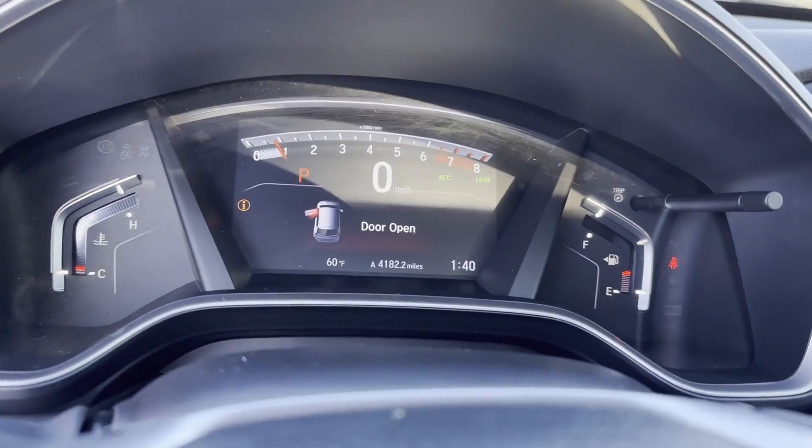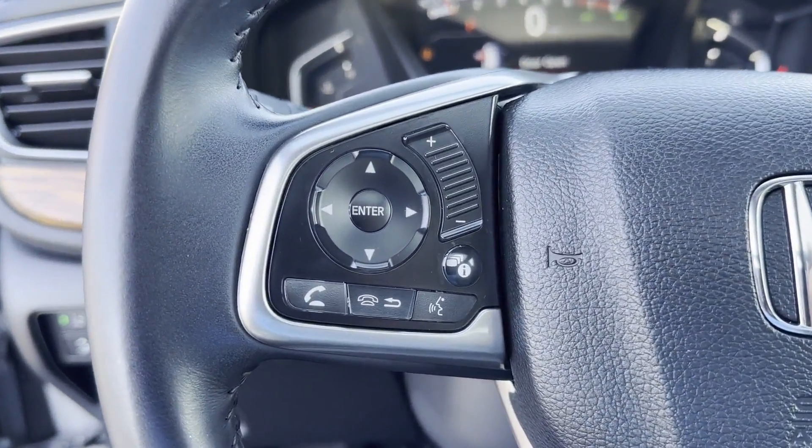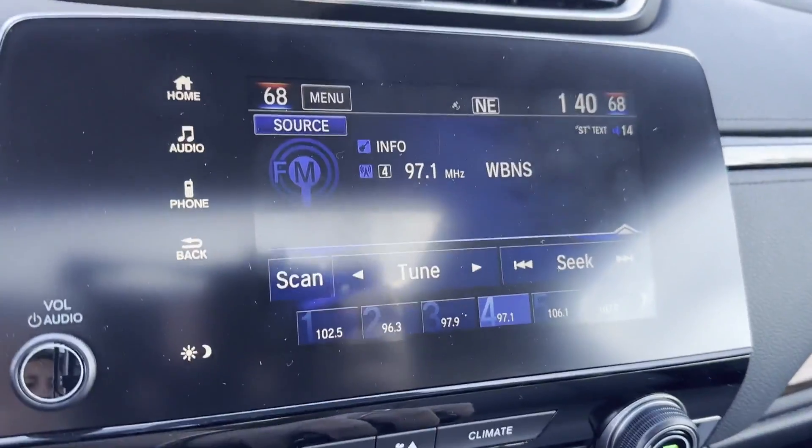Heated side-view mirrors, leather seats, moonroof, wood grain trim, backup camera, memory seat. Make an appointment today to test drive this popular model.